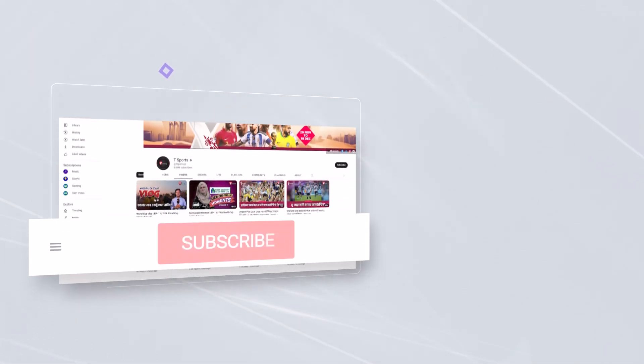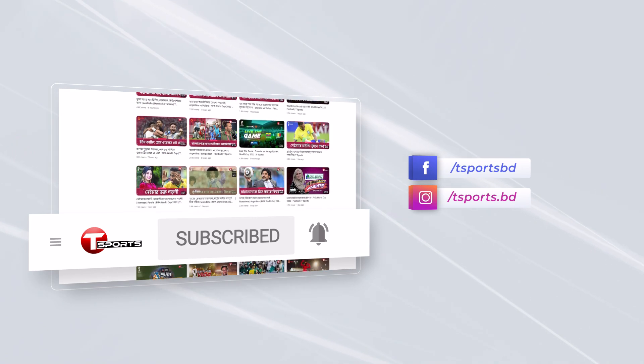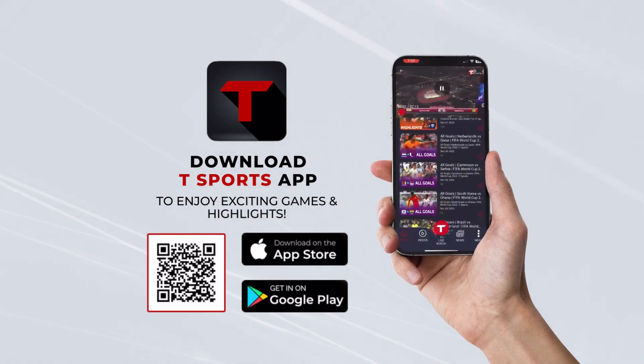For more updates, subscribe to our YouTube channel and click on the bell icon. Follow us on Facebook and Instagram. Download the T Sports app to enjoy exciting games and highlights.